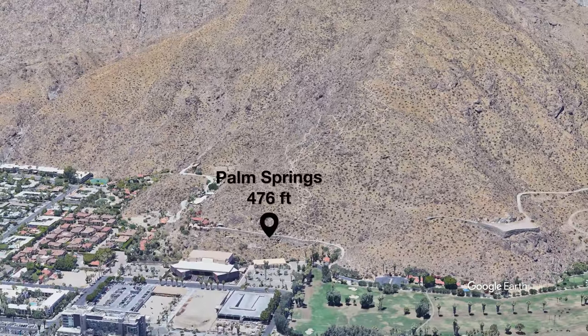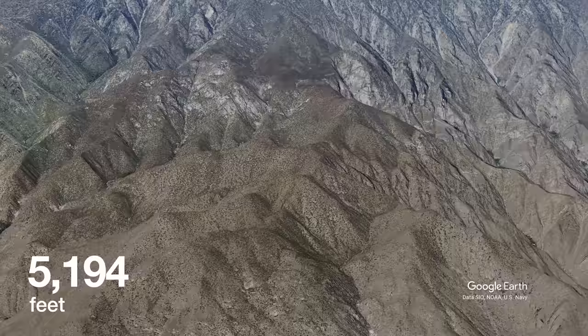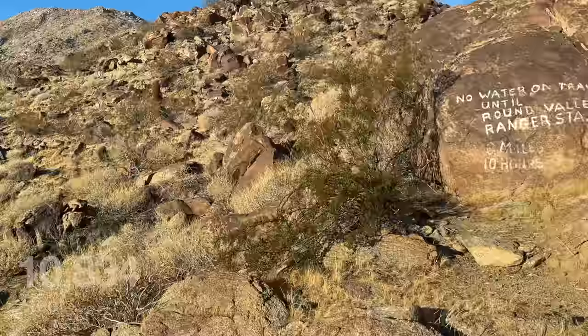Backpacker magazine called this one of the hardest day hikes in the United States. With over 10,000 feet of climbing and 21 miles of hiking, this is Cactus to Clouds — the legendary Cactus to Clouds.